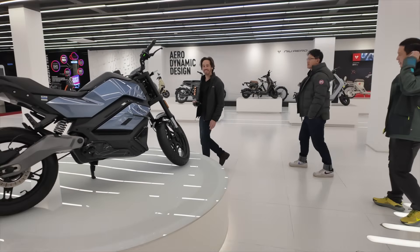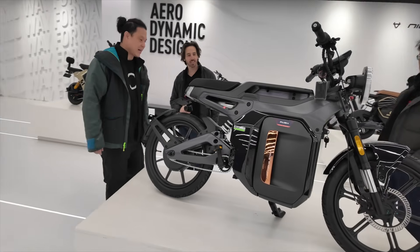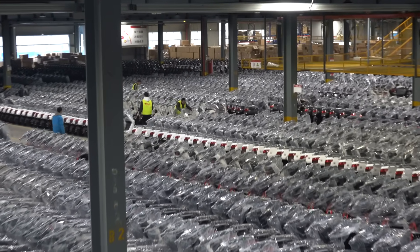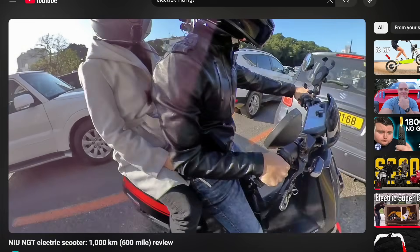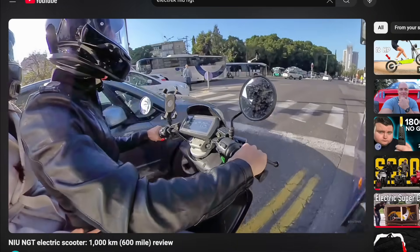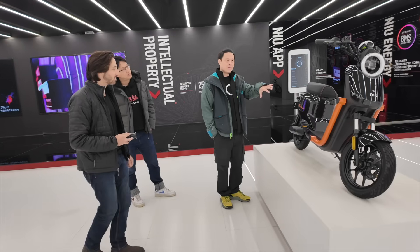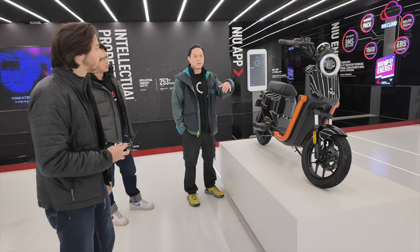I spent the entire day at the sprawling complex, starting out the morning with a tour around the showroom to see what kind of vehicles Niu produces. To be honest, I was already pretty familiar with them, partly because it's my job to cover this stuff, and partly because I've actually owned a Niu scooter since 2020 and my wife and I love riding it around town. We don't even have a car — we just commute on two wheels. But even someone like me who has followed the company for years had a few surprises waiting, including much of the brand's local domestic market lineup.